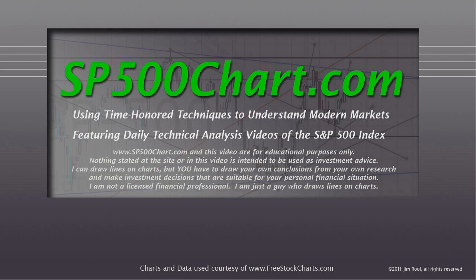I just want to remind you that the website and this video are for educational purposes only. Nothing stated at the site or in this video is intended to be used as investment advice. I can draw lines on charts, but you have to draw your own conclusions from your own research and make investment decisions that are suitable for your personal financial situation. I'm not a licensed financial professional, I'm just a guy who draws lines on charts. Think of these videos as thought-provokers, conversation starters with yourself and with your trading friends.